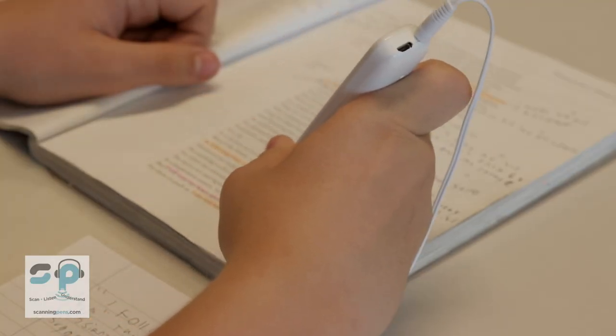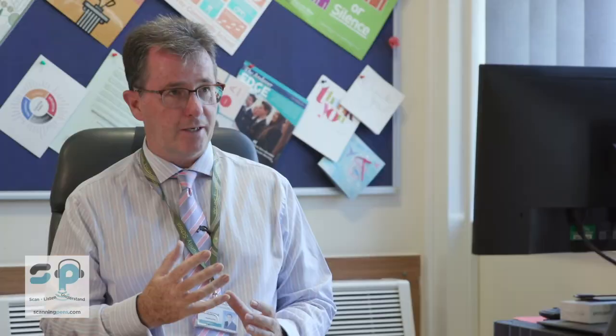What the pen provided was an opportunity for her to access the text in a way that other students in the classroom were already accessing the text. So it definitely allowed them to be more independent with their study. It's that additional resource — they've got that little bit of technology that can enable them to access the learning in the lesson where maybe without it they'd sometimes give up.